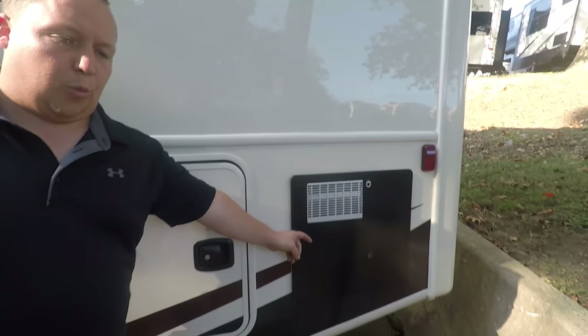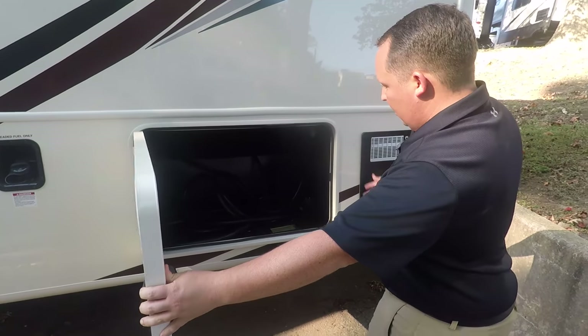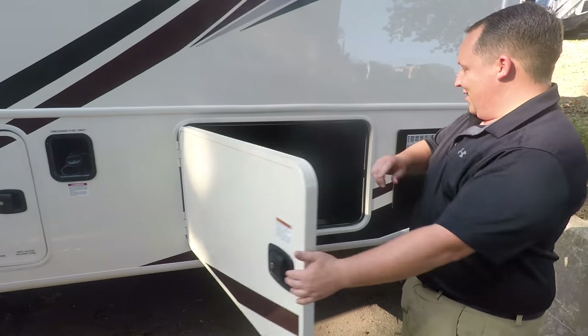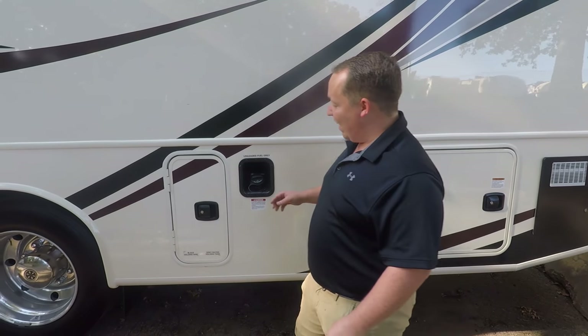Right here is your water heater — six gallon DSi. Over here is the other side of the storage. 50 amp power with the power cord right there. Right here is your fuel capacity — it is 80 gallons.